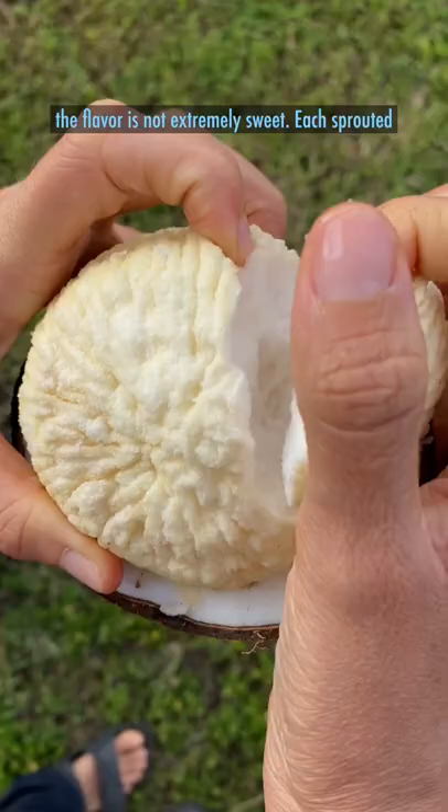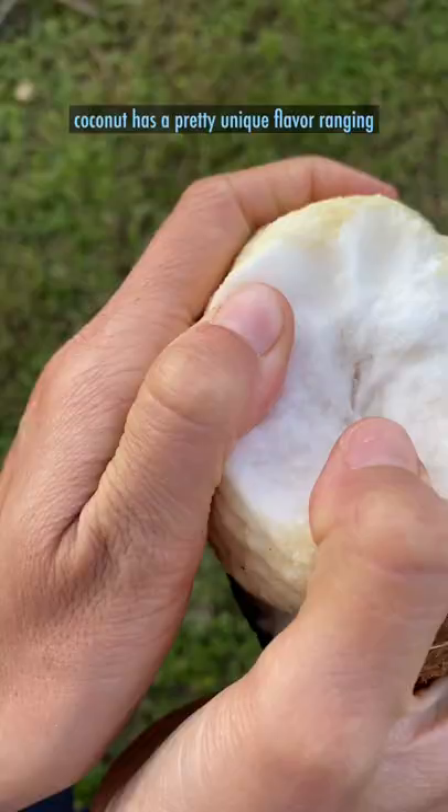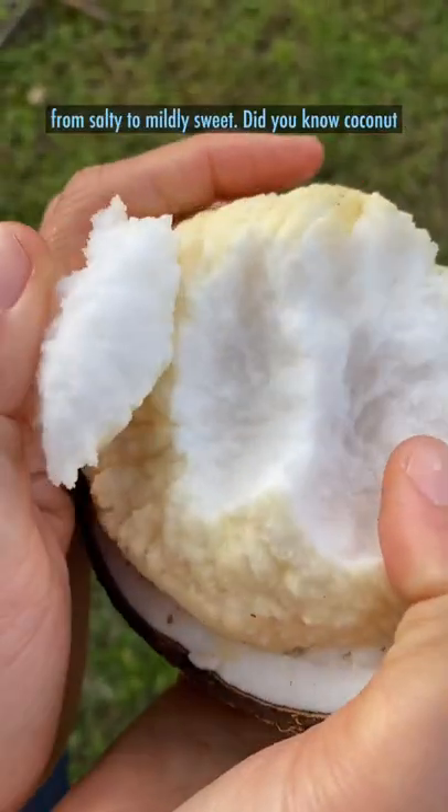However, the flavor is not extremely sweet. Each sprouted coconut has a pretty unique flavor ranging from salty to mildly sweet.